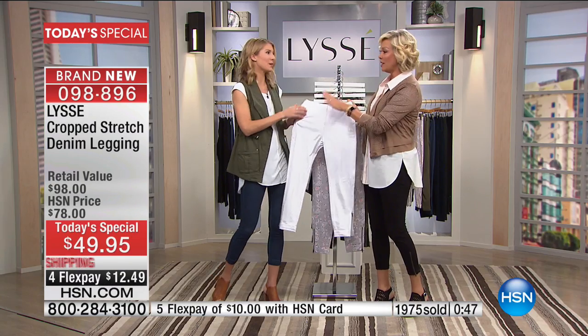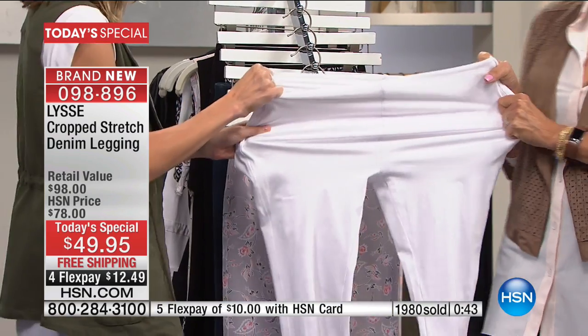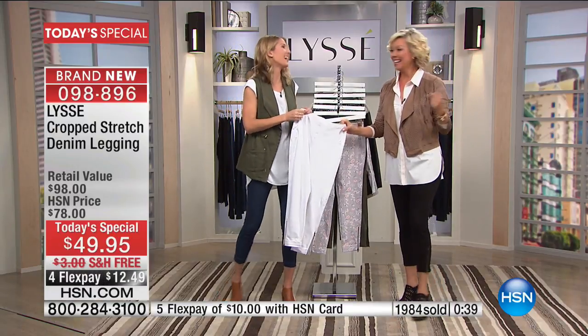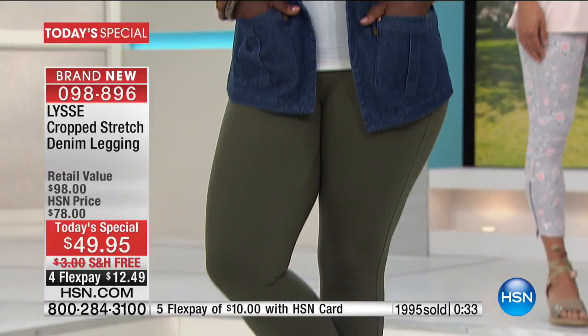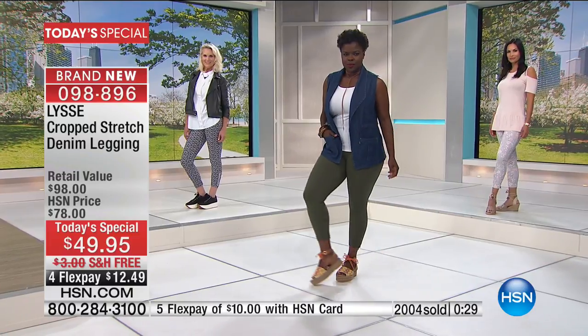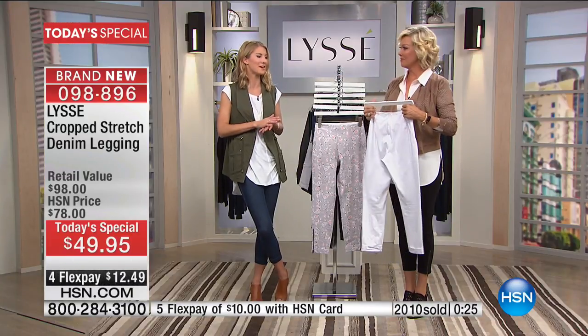It's meant to stretch and meant to recover, and we've got that great lining on the inside that gives you that extra slimming, that 360-degree control on the inside. It's the Lisse Secret Sauce — our patented technology, so you really won't find it elsewhere.